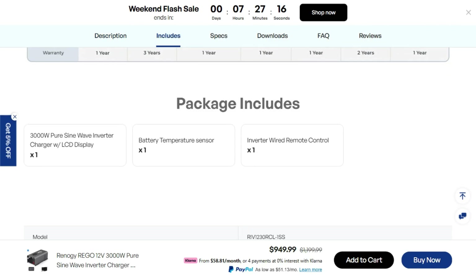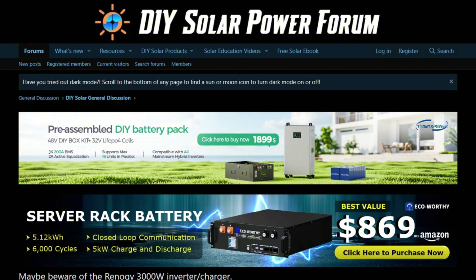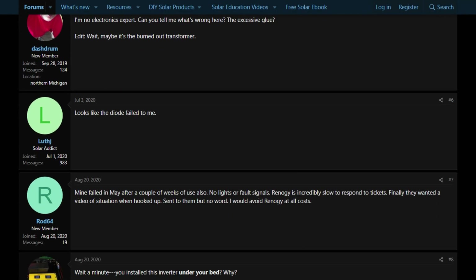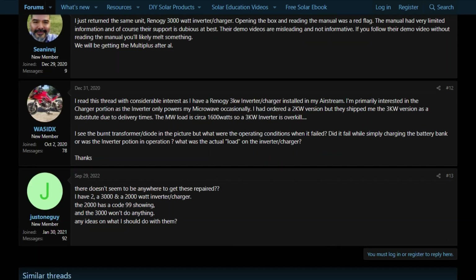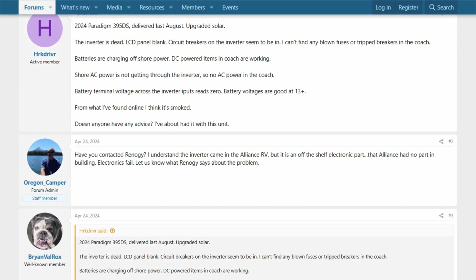However, diving into user experiences reveals some weapons-grade chaos. Multiple forum posts document complete failures after just weeks of use. One user reported their unit dying after four weeks with zero warning. Another woke up to wild beeping and erratic fan behavior before total shutdown. The LCD going completely blank seems to be the kiss of death.